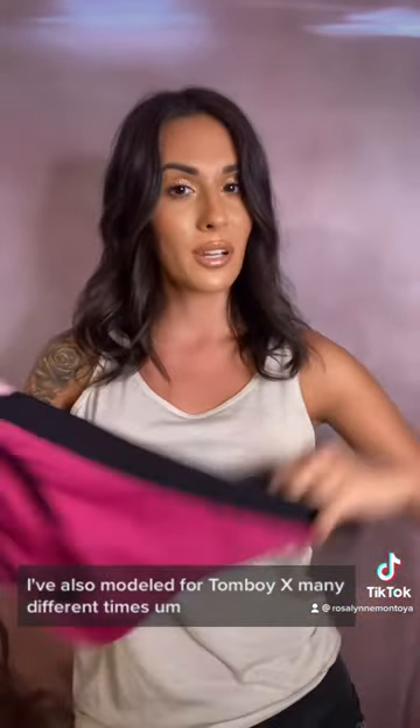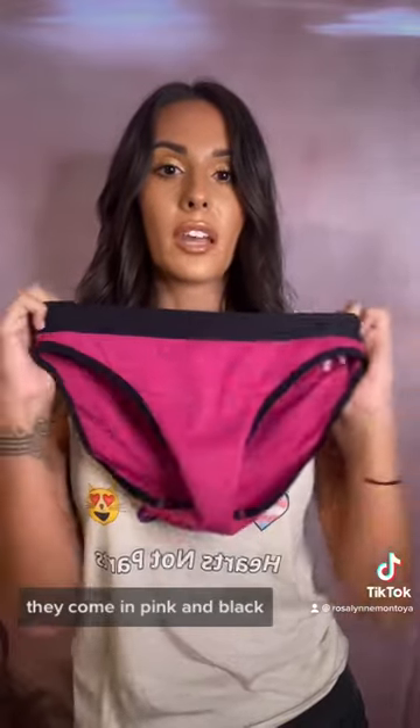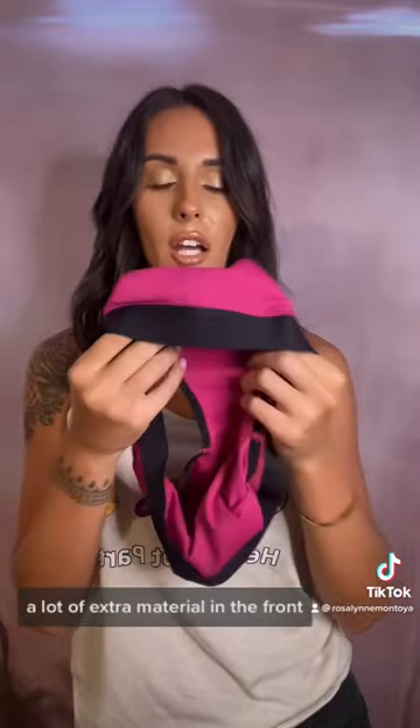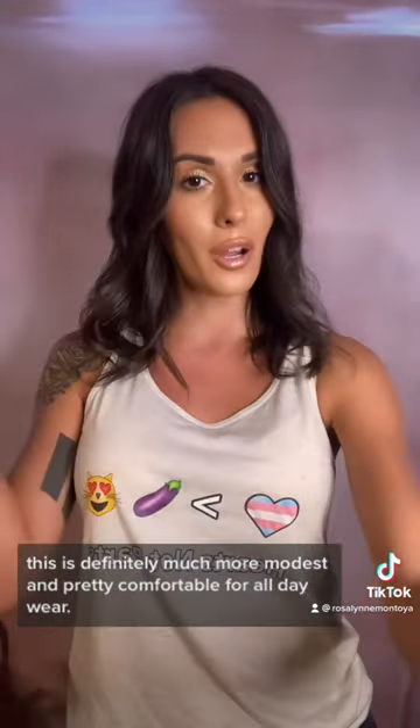I've also modeled for Tomboy X many different times. This is one of my favorite tucking underwear. They come in pink and black — I think they have more colors now too, but those are what I own. It's the same kind of material, super stretchy. It has a lot of extra material in the front. This is definitely much more modest and pretty comfortable for all day wear.